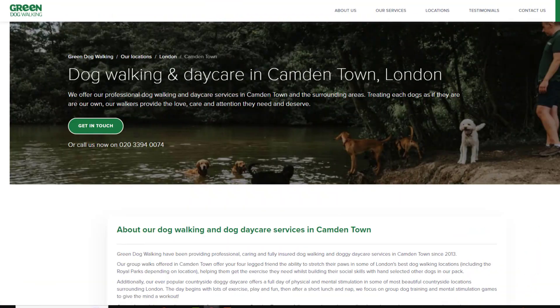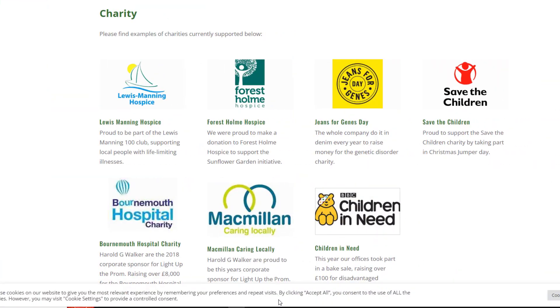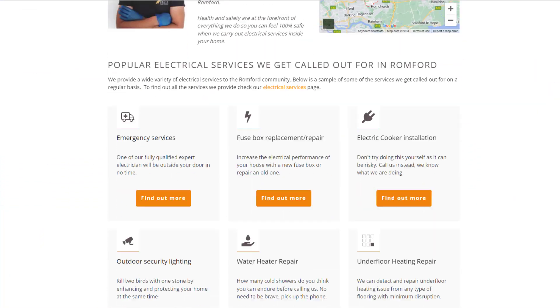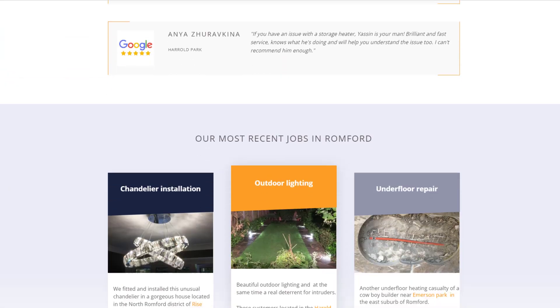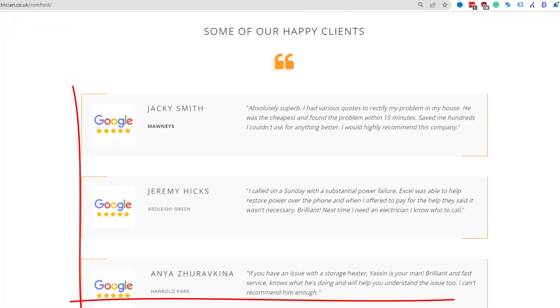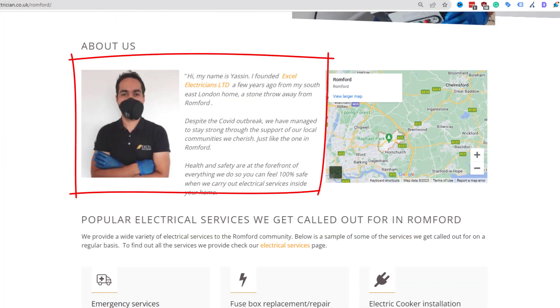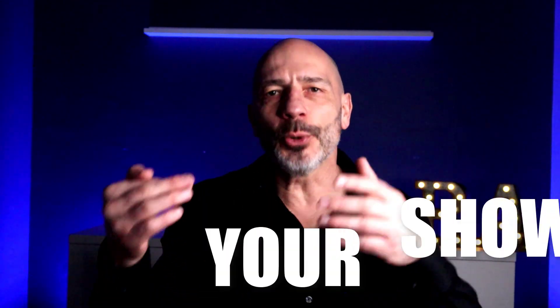Include links to other businesses in the area related to your line of work — for example, if you're a dog walker, link to local dog groomers or vets. If you're involved in any local community activities like sponsoring a sports team or volunteering with a charity, mention that too. The real secret sauce is showcasing the work you've done in each location through pictures, videos, case studies, customer testimonials, or staff bios for specialists who operate in that area. This gives your pages an authentic vibe — not the generic location pages many business owners use.